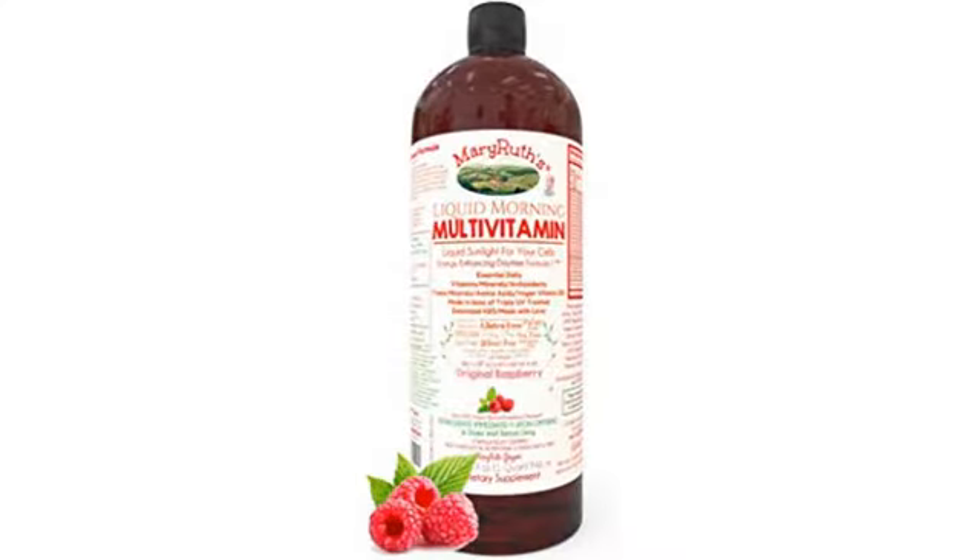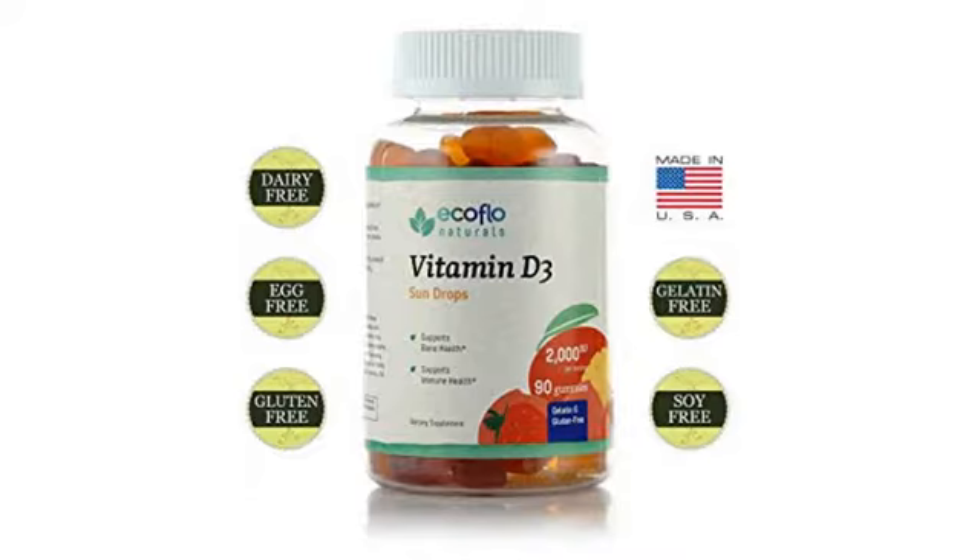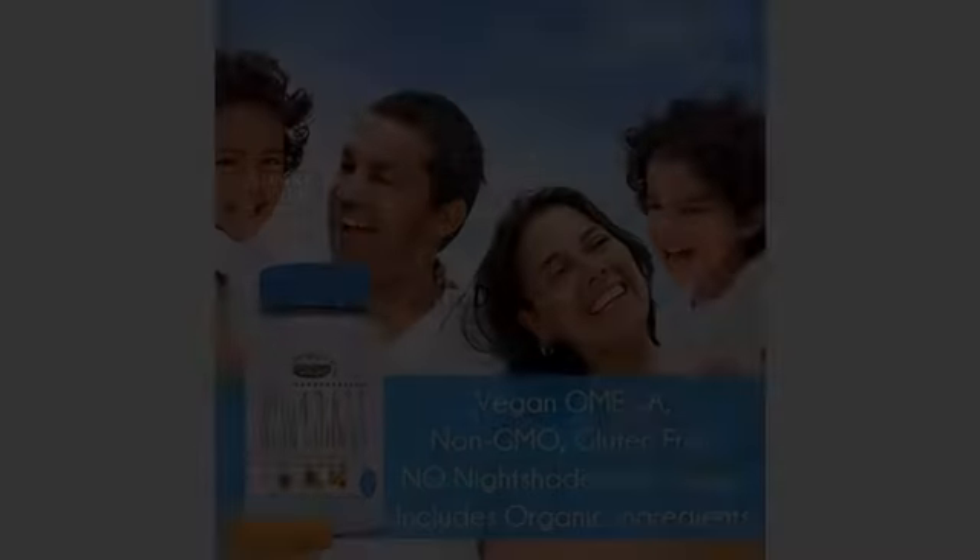It is not like a typical gummy bear, as there is no gelatin, but it does the trick. It would be wonderful for children or adults alike. The packaging makes me feel confident that I am getting a solid product. I love supporting small businesses.